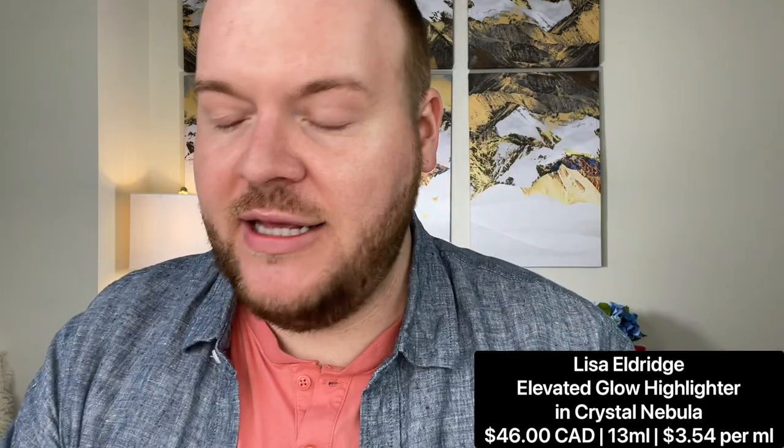It reminded me of when I first found Lisa's channel — she talked about the Clarins Beauty Flash Balm and how it had a polymer that did a tightening effect. That immediately made me think of this product when Lisa described the skincare benefits. She said if you want a lifting, tightening, smoothing effect, apply it for about three minutes, let it set on the skin, then go on with your foundation on top.